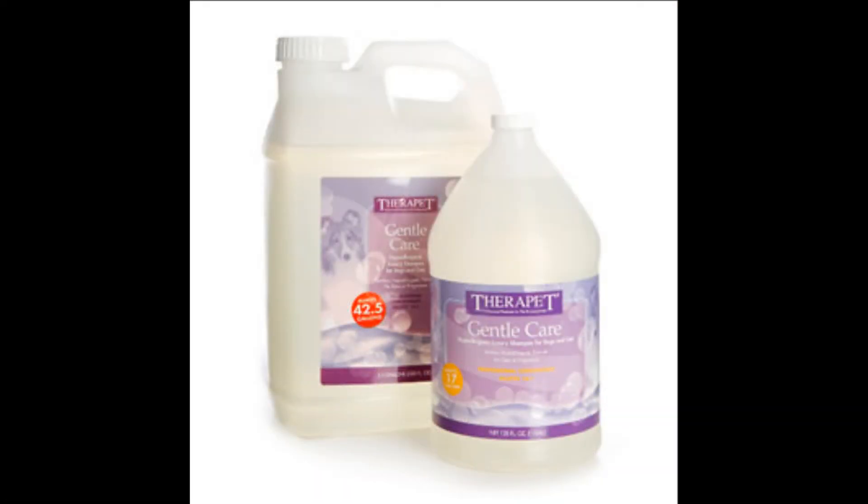There are shampoos that remove the dander — they kind of flush all the allergens off of the dog and make living with them a lot more comfortable.